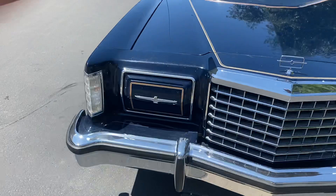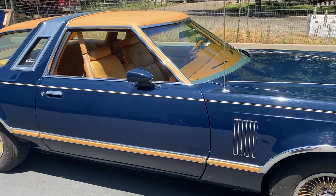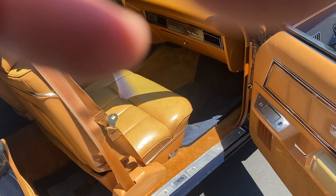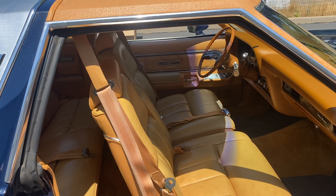No dents, never been in an accident. All the lights work. Good brakes, good tires. This is really a sweet ride. The passenger side — look at that door panel. You can tell this car has been well preserved.